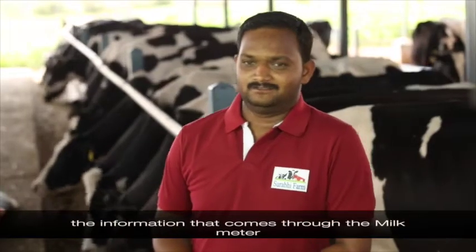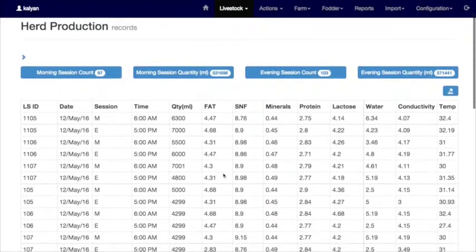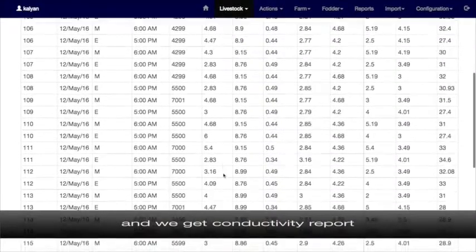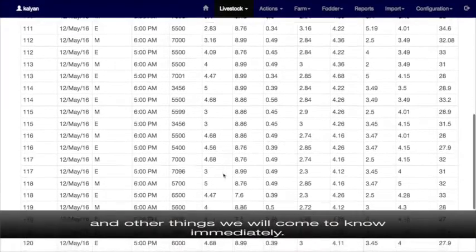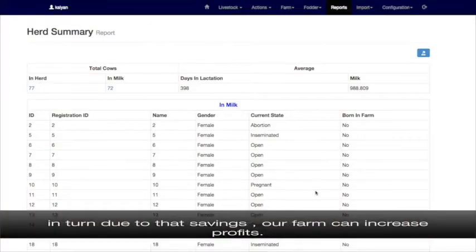The milk meter data goes to the cloud via the internet, and from the internet we get information at the farm about morning milking yield, evening milking yield, and conductivity reports. From the conductivity report, we can immediately tell which cow is sick, so we can take prompt action for treatment. By taking prompt action, our treatment costs are greatly reduced, which means the farm can be more profitable.